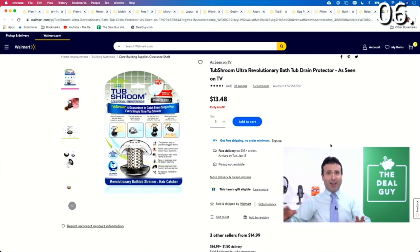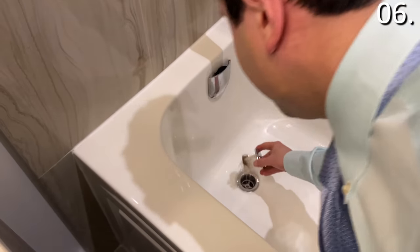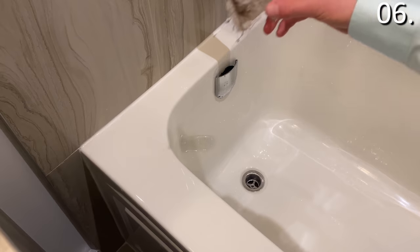Beautiful hair, but the hair is an issue. Rather than having that hair build up and clog your drain over time, and having to look at it all while you shower as it collects, this is a way where you do not ever need to see what it collects until you finally dispose of it.